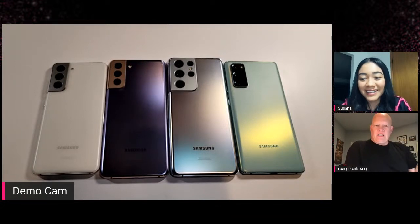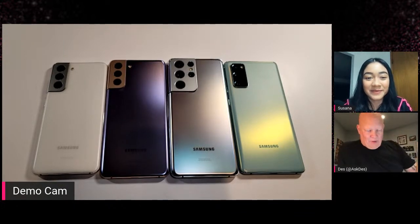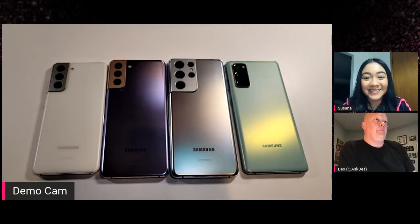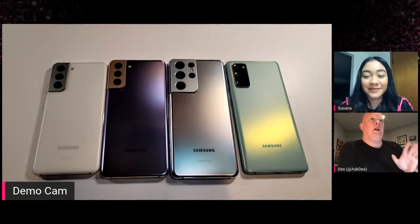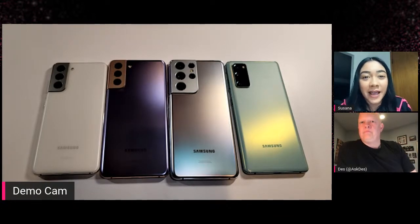On selfies — it's a 40-megapixel selfie camera on the Ultra, and 10-megapixel on the front for the Plus and standard. Main cameras: 108-megapixel on the Ultra, and 64-megapixel on the Plus and standard. Space zoom is 100x on the Ultra and 30x on the Plus and standard. Batteries: 5,000 mAh in the Ultra, 4,800 in the Plus, and 4,000 for the S21. Prices — if you go to our offers tab on tmobile.com...